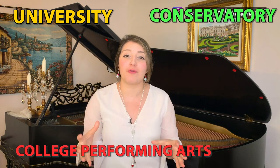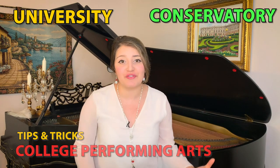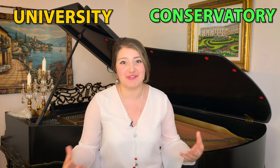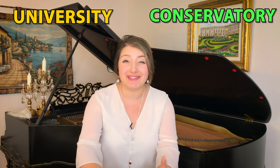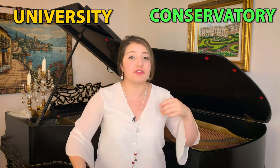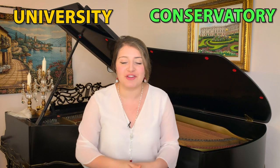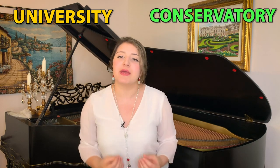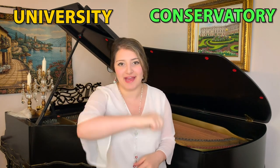Welcome or welcome back to my channel. I'm so excited that you're here. Today we are continuing on the College Performing Arts major's tips and tricks, and we're going to be talking about the difference between a conservatory versus a university — school dynamic, course structure, student expectations, and outside college experiences. We're going to talk about the main differences and hopefully this will help you in making your decision on what kind of schools you should be applying to.